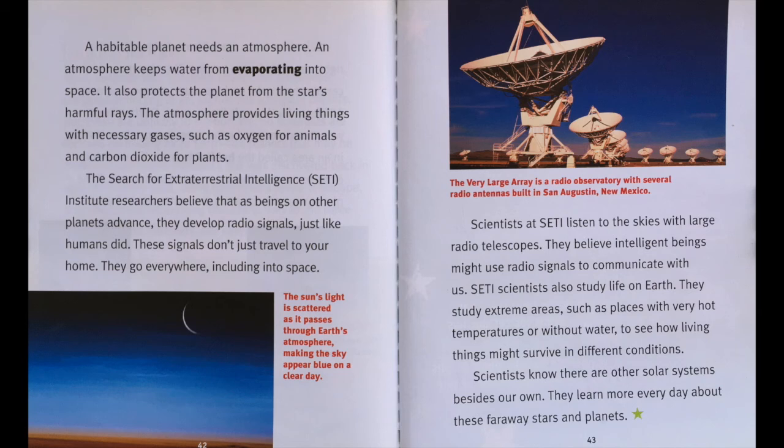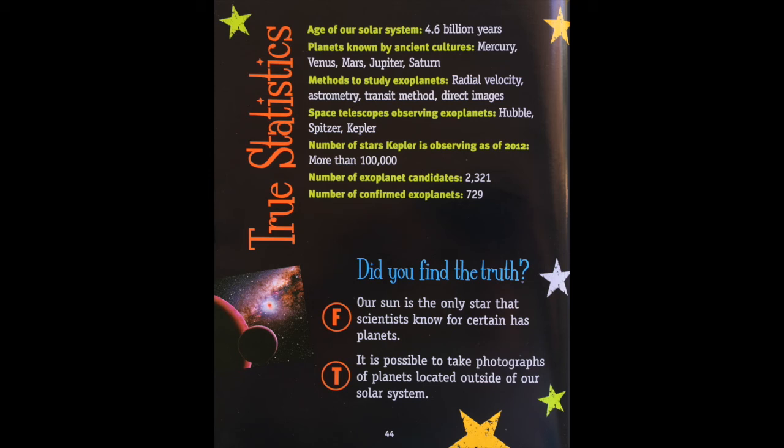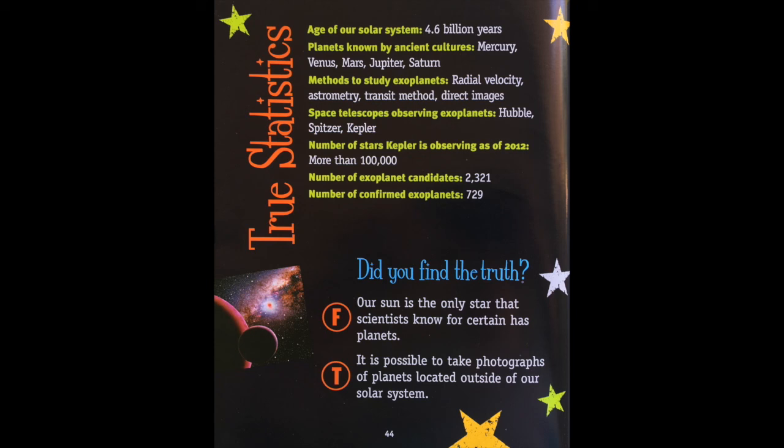Scientists know there are other solar systems besides our own. They learn more every day about these faraway stars and planets. True statistics: Age of our solar system — 4.6 billion years. Planets known by ancient cultures — Mercury, Venus, Mars, Jupiter, and Saturn. Methods to study exoplanets — radial velocity, astrometry, transit method, and direct images. Space telescopes observing exoplanets — Hubble, Spitzer, and Kepler. Number of stars Kepler is observing as of 2012 — more than 100,000. Number of exoplanet candidates — 2,321. Number of confirmed exoplanets — 729. Did you find the truth? False: Our sun is the only star that scientists know for certain has planets. True: It is possible to take photographs of planets located outside of our solar system.